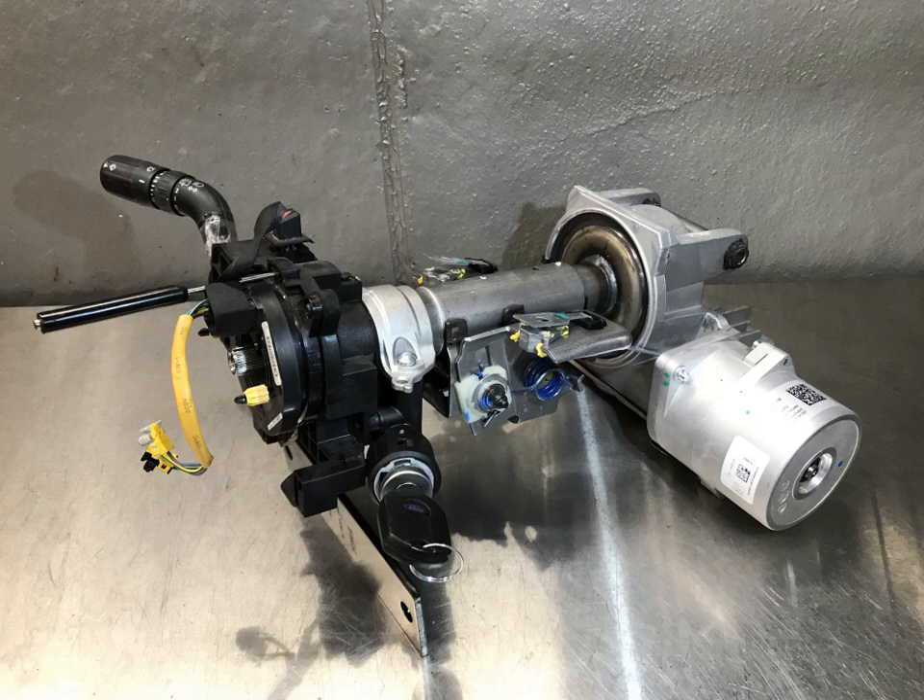The first power steering system on an automobile was apparently installed in 1876 by a man with the surname of Fitz, but little else is known about him. The next power steering system was put on a Columbia 5-ton truck in 1903, where a separate electric motor was used to assist the driver in turning the front wheels.